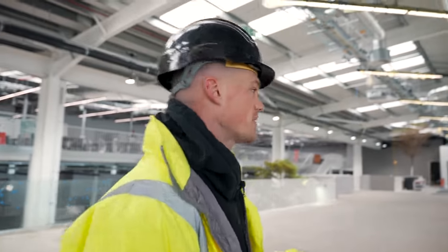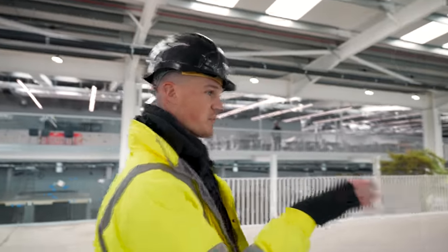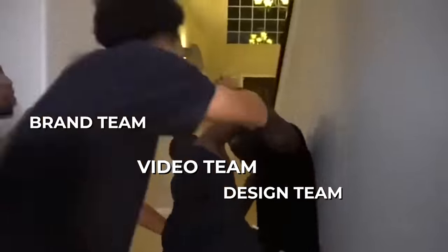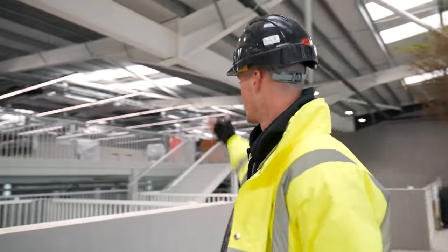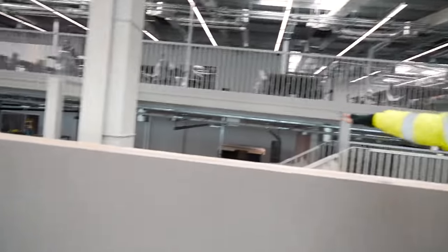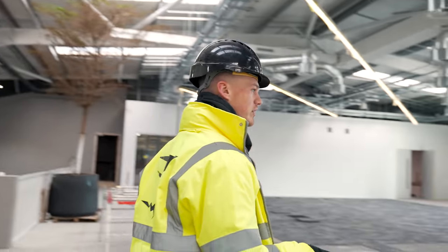Favourite bit so far? Probably this bit, to be honest. This top floor is beautiful — I think design have got the best seat in the house. The central stairways allow that ease of access, so if I'm sat in design and I need to get up to this floor, it's literally a hop and a skip up. This is the prime spot in the office, the prime real estate.